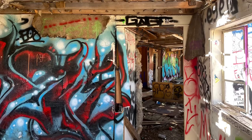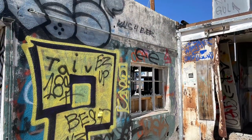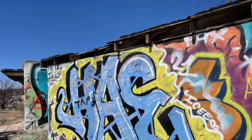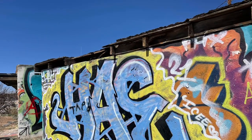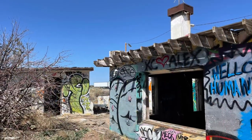Route 66 highway was established in 1926. U.S. 66 served as a major path for those who migrated west during the Dust Bowl in the 1930s. The road supported the economies of the communities through which it passed.